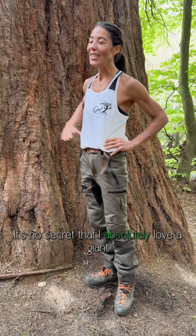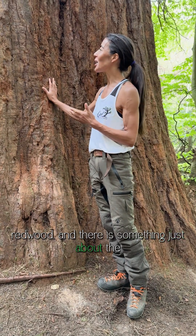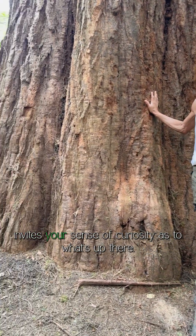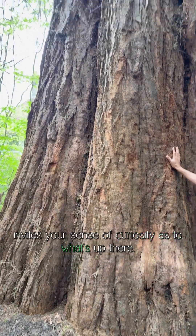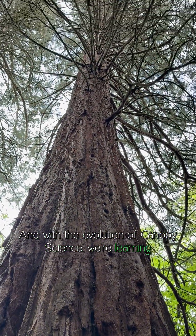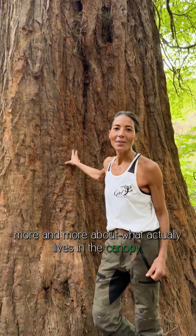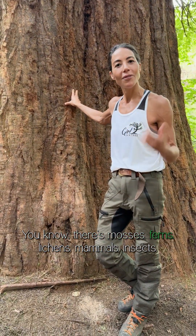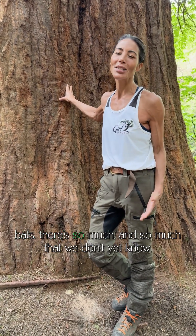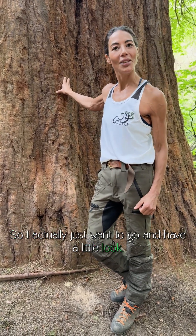It's no secret that I absolutely love a giant redwood, and there is something about the sheer size and volume of these trees that just invites your sense of curiosity as to what's up there. With the evolution of canopy science, we're learning more and more about what actually lives in the canopy — mosses, ferns, lichens, mammals, insects, bats — there's so much, and so much that we don't yet know. So I actually just want to go and have a little look.